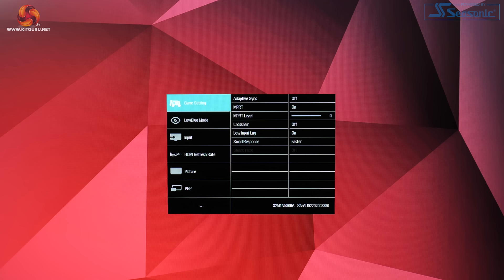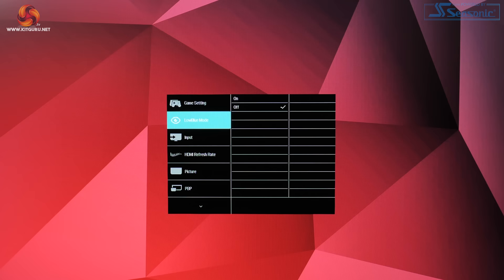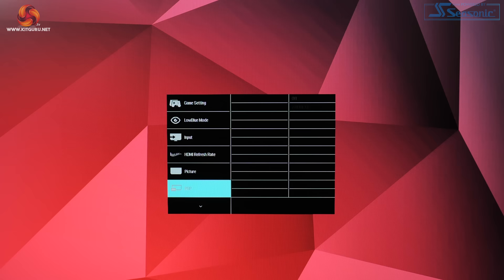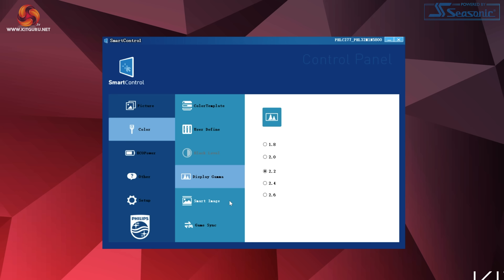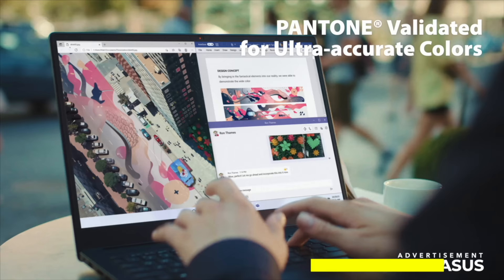The OSD is split into 11 main tabs, though some feel unnecessary. Having a whole tab just for low blue mode seems excessive, and it would make more sense to combine the HDMI refresh rate setting into the input menu. It's not a big deal with the joystick navigation, but there are quite a number of tabs to flick through. The only missing feature is any form of shadow boost. There's also the optional Philips Smart Control utility via USB, though it looks like it came straight out of the Windows XP era.